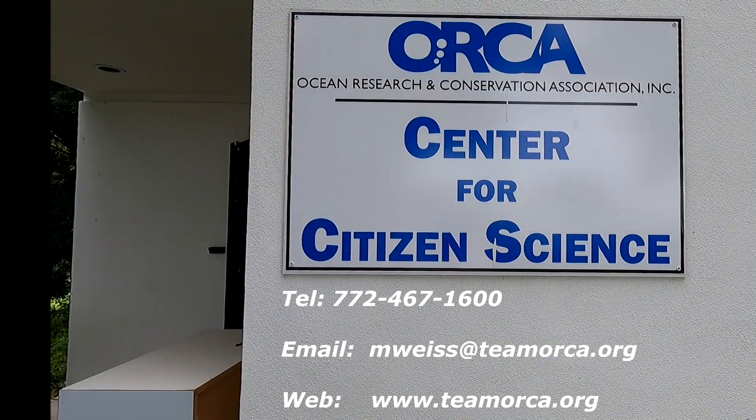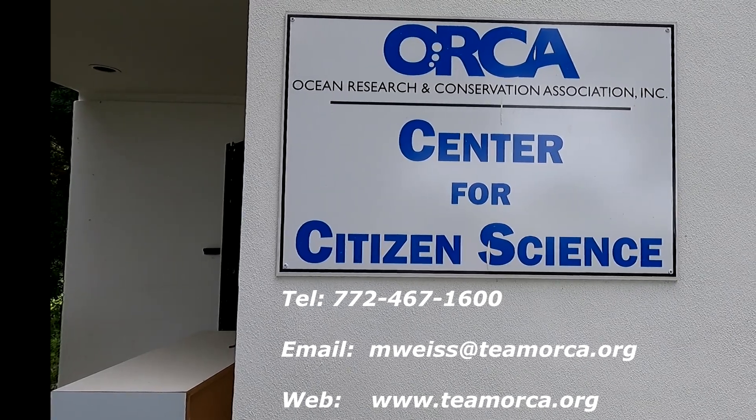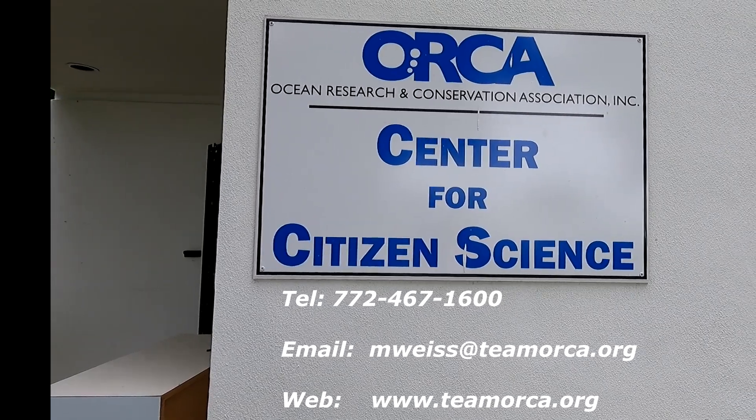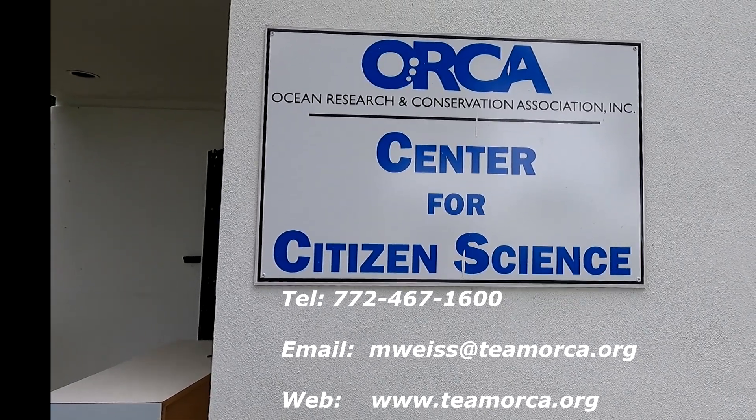ORCA also has all different kinds of programs for their citizen science projects, from taking water samples to helping with cleanups to restoring the shoreline. I'll put a link here where you can contact ORCA and find out more about this great organization.